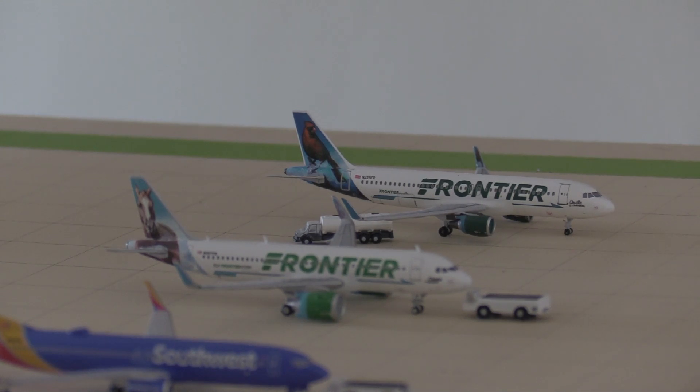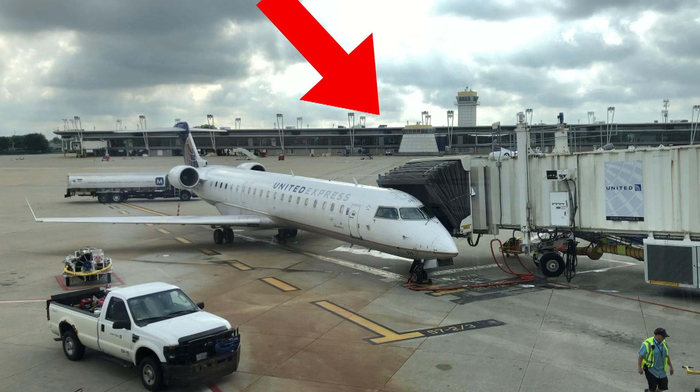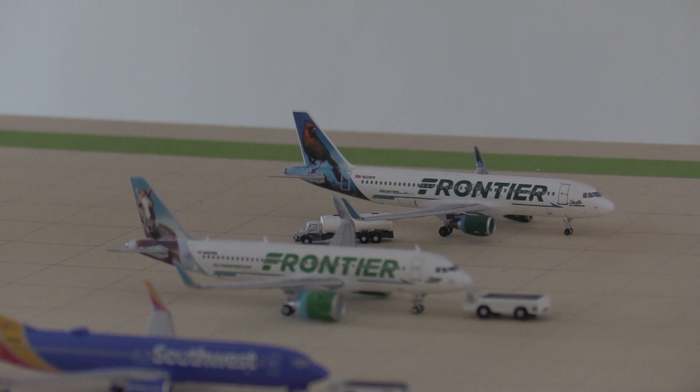Cleveland is split up into four concourses: A, B, C, and D. Concourse D is kind of an abandoned concourse — it doesn't actually have any flights going out of it. I've merged concourses A and B for this update. Frontier, Spirit, and Allegiant fly out of concourse A, but I just have a Frontier plane. Concourse B covers the rest, and then concourse C is the main one with the large terminal. At the end I'm also going to add something special to Cleveland.